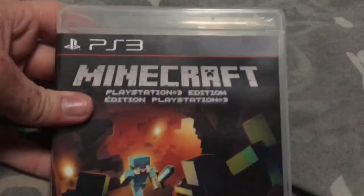Bought this from Walmart in July 2014 — Minecraft.